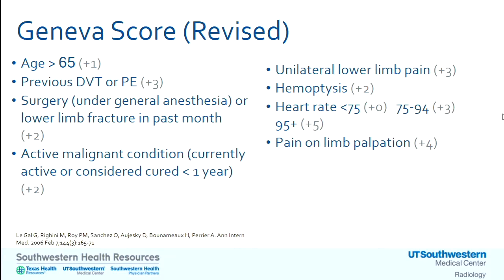The Geneva score — specifically the revised Geneva score — is now commonly used. It was revised because the original included an ABG and chest x-ray. There's also a simplified revised version. One tricky thing: different scores use slightly different age cutoffs — sometimes 50, sometimes 55, sometimes 65. Previous DVT or PE always puts the patient in a higher risk category. Surgery, particularly under general anesthesia, is considered a risk factor, as are many other things we've discussed. Cancer will be discussed separately in a couple of slides.